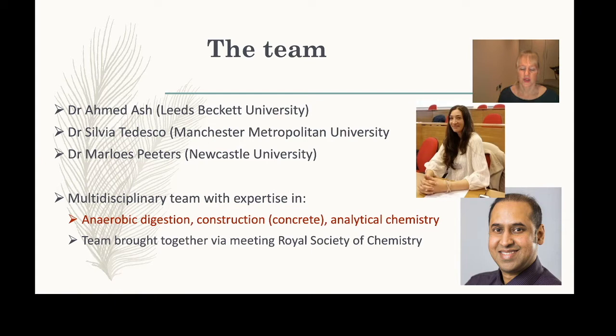Alan mainly works in construction and concrete, so as you can see all of these disciplines seem very different and it's difficult to imagine how they come together. About two years ago at a Royal Society of Chemistry meeting, he expressed an interest in improving sustainability in the construction industry.